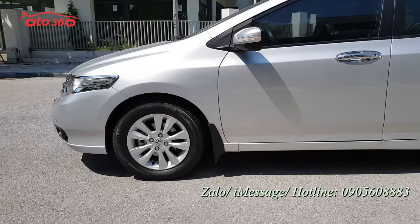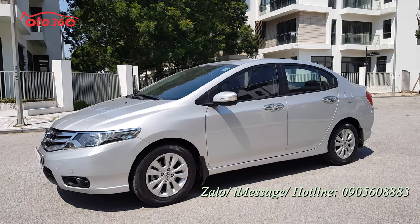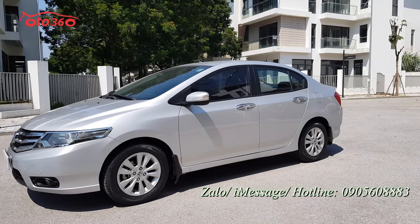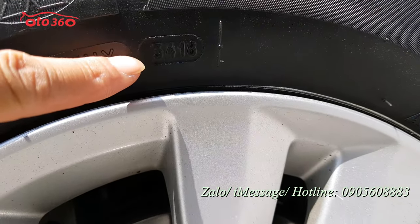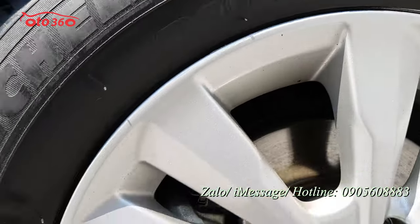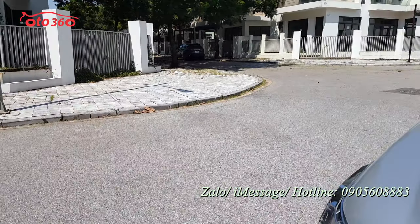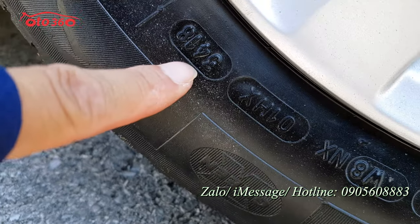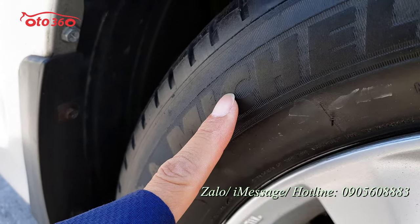Chiếc xe này từ 2013 đến bây giờ, một chủ từ đầu, mà mới lăn bánh có 10 vạn km thôi. 10 vạn km thì nếu nhìn về đồng hồ thì chúng ta có thể không tin tưởng được. Nhưng tôi sẽ cho quý vị và các bạn xem một số điểm có thể tin được. Ví dụ như cái dàn lốp này là dàn lốp thứ 2, chủ xe thay từ năm 2018, cả một dàn lốp Michelin luôn.